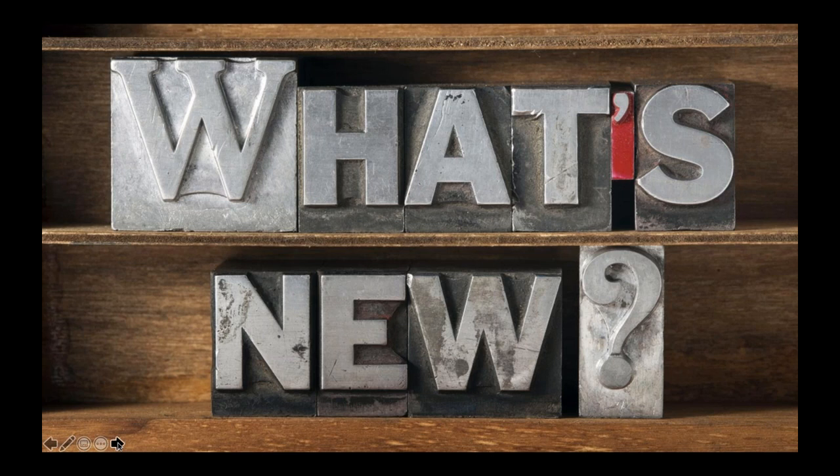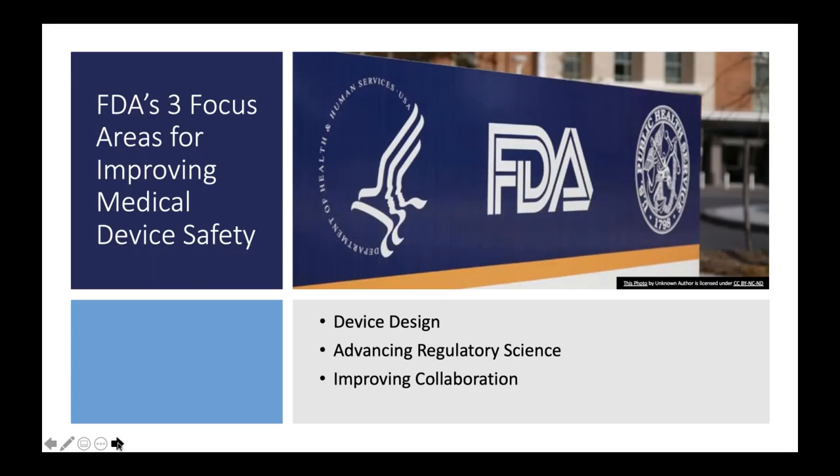The FDA has announced three general areas of focus for improving medical device safety, going back to their efforts in 2014 and 2015. They wanted to look at these three areas — put resources behind them, examine them from both a regulatory and compliance standpoint, but also put out better guidance for manufacturers to reduce overall risk related to device design. They also looked more deeply at reprocessing standards, and most importantly, what can be done from a public health, clinical practice, materials management, and industry standpoint to improve overall collaboration.